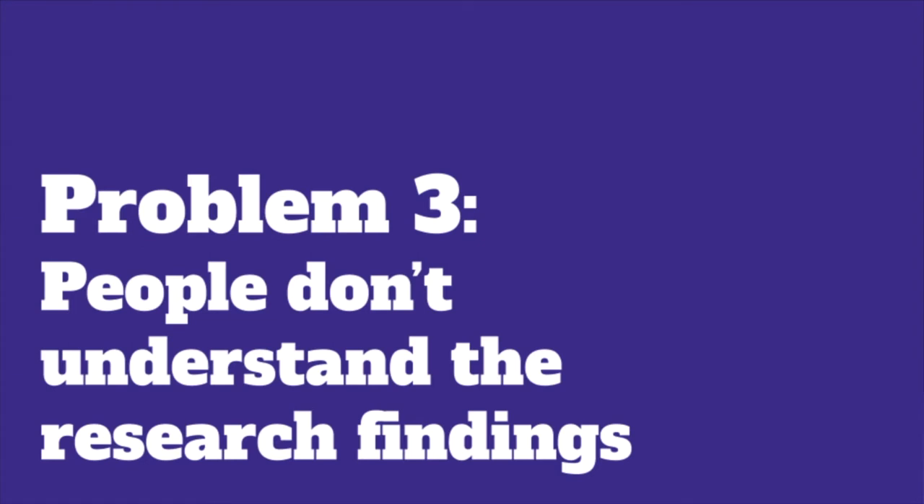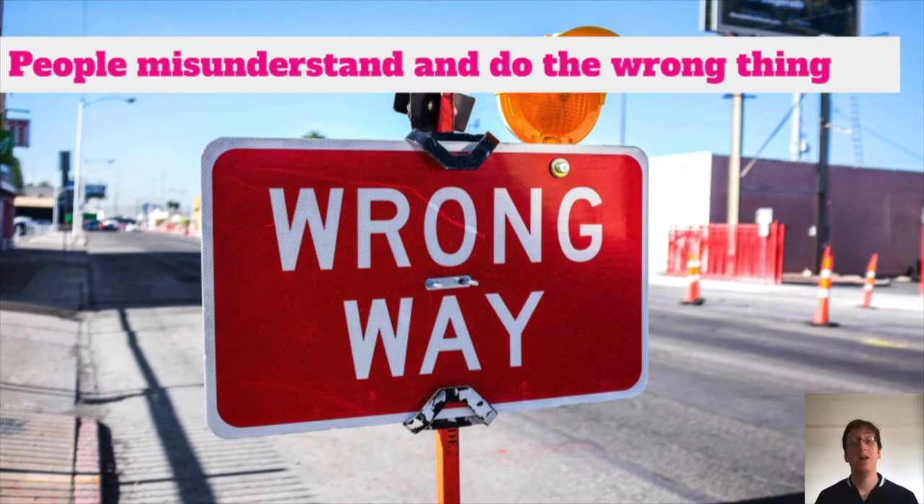Those were some techniques to help address the problem of people not caring that research has occurred. The final problem I want to talk about today is that people might not understand research findings. This describes when they are aware a study happened, they care about the research, they've seen a report and want to do something about the problems — but then they go and do the wrong thing as a result of trying to fix the problem. This can be due to misunderstanding, and it's potentially worse than the other problems because people will have high confidence in making the wrong decision, thinking they've understood the issue when they haven't.